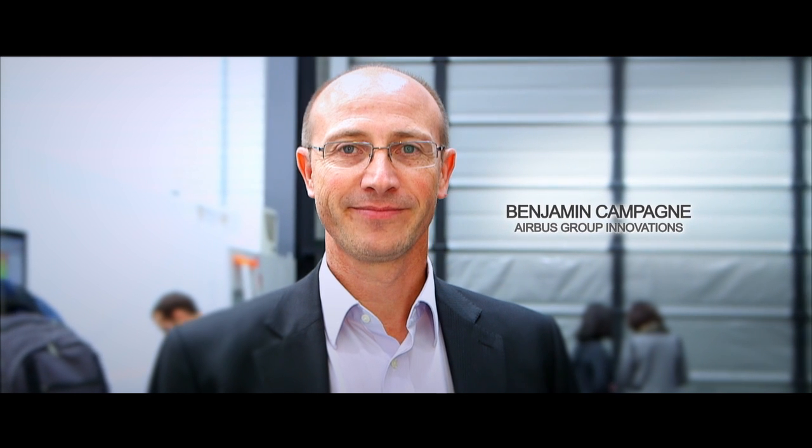My name is Benjamin Campagne. I'm working in Airbus Group Innovations, which is dedicated to support the business units of Airbus to find solutions. I'm working in non-contact testing, and especially laser ultrasonics.